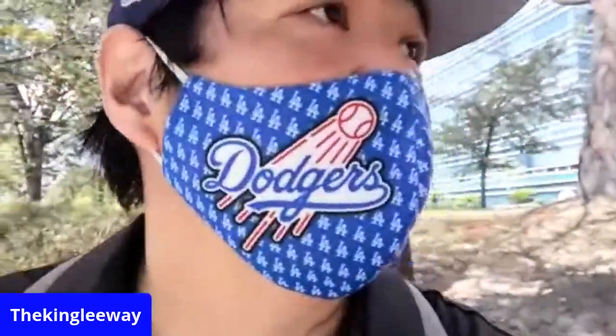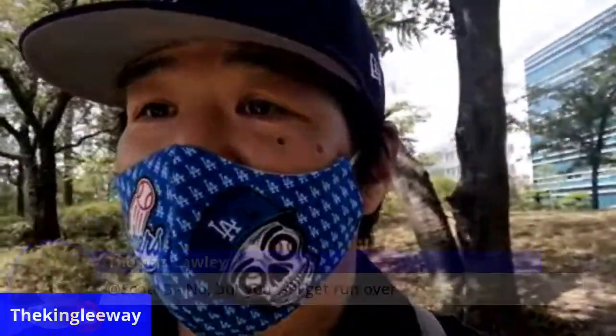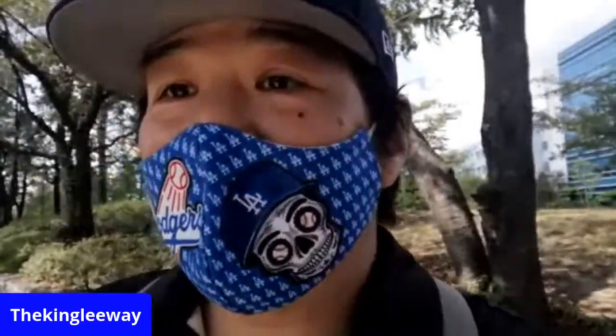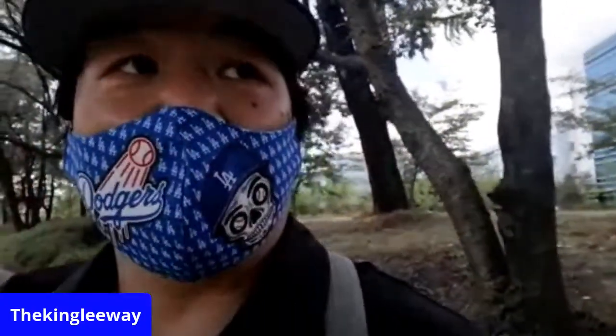All right, I thought I blinked, but the bus is coming. No, you get run over in Korea — I agree with Thomas. Ladies and gentlemen, thank you for joining me at this tour at KAIST University. Thank you for hanging out. I will see you in a couple days — I'll be doing the Dodger watch party and then trying to get another live stream at night. Take care and stay safe, I'll see you guys again. Goodnight, see ya, bye-bye.